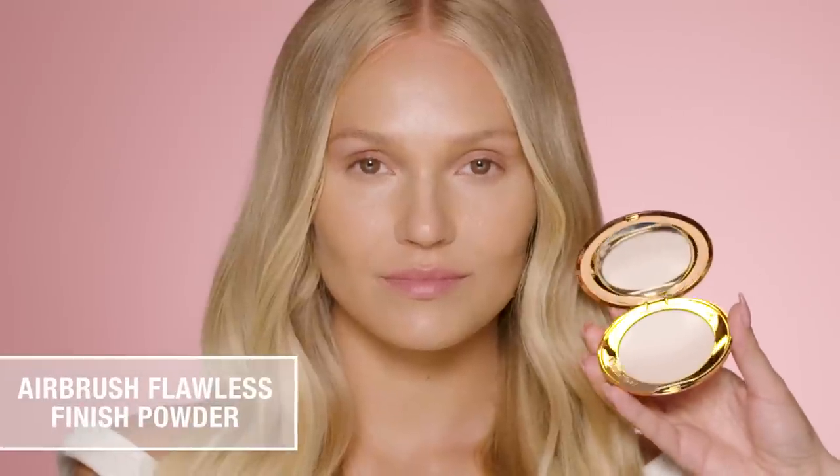Now I'm applying Airbrush Flawless Finish Powder. If you follow me on Instagram you will know how much I adore this product. What I love about it, particularly for weddings, is that it is so finely milled — it blurs, smooths, sets and perfects without ever looking heavy, dry or cakey.